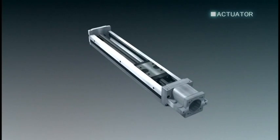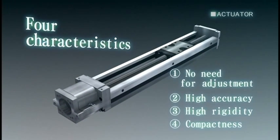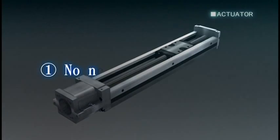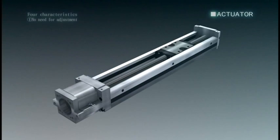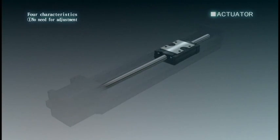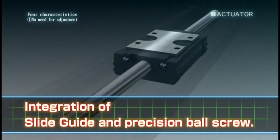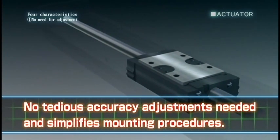There are four key advantages in the NB actuator. First, no need for adjustment. The integration of the slide guide and precision ball screw means no tedious accuracy adjustments are needed, and simplifies mounting procedures.